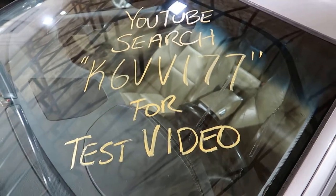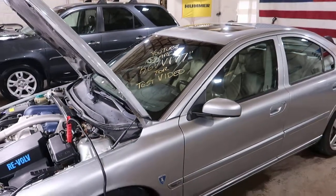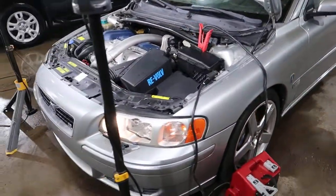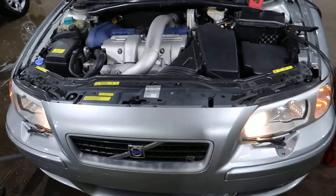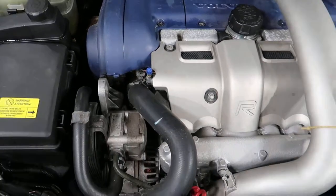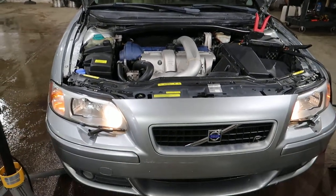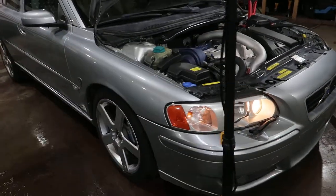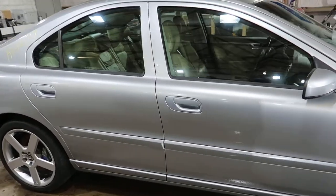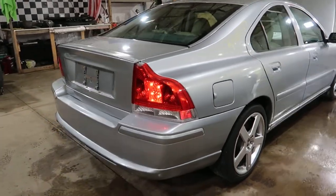Welcome to J&G Auto Wrecking's test video for K6 VV177, a 2006 Volvo S60R. This is electric silver metallic, of course with a 2.5 liter turbo firing on all 5 cylinders. Really nice and clean headlights, we got Pegasus wheels, R Brembo calipers, all kinds of R stuff.